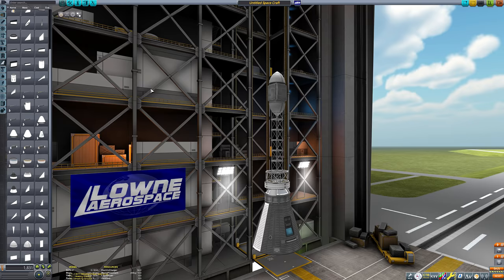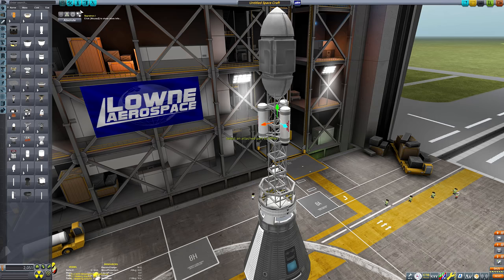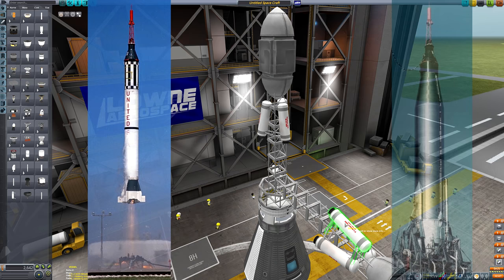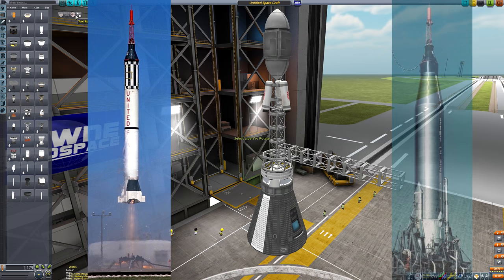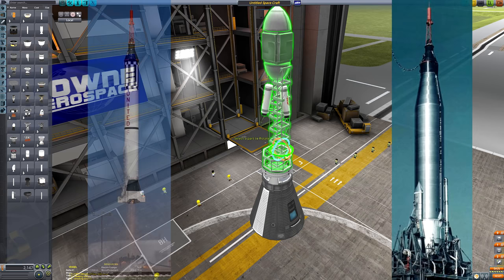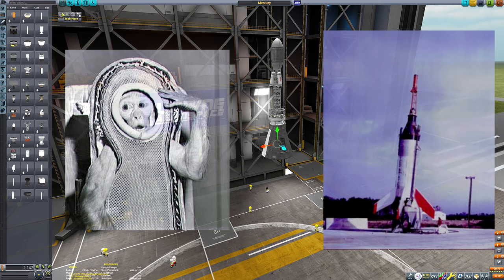My initial thought was to do every single Mercury mission in a single flight, but I quickly realized that's not a great idea because there were really two Mercury rockets: the Mercury Redstone and the Mercury Atlas. The Redstone is the more iconic-looking one but never went to orbit - it was only suborbital. It was the Mercury Atlas that actually went to orbit. And the first Mercury flight was really the Mercury Little Joe, which tested the launch escape system and even carried a chimp on board.